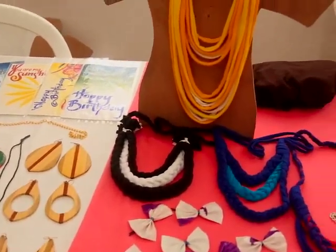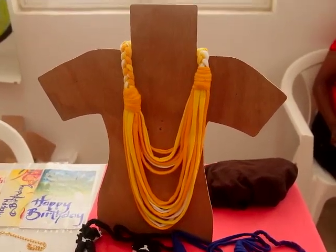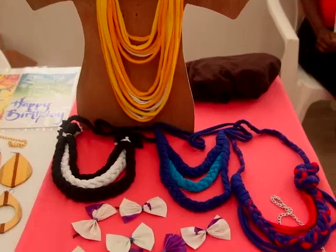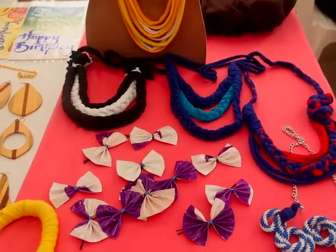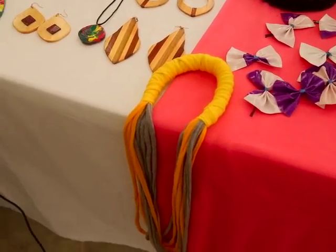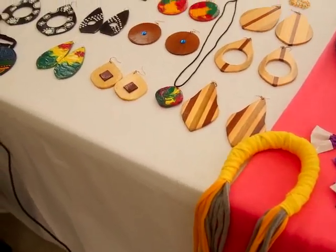We also feature our fabric necklaces as well as plastic hair accessories which are made from vinyl. Also added to our products today, we have our hand-painted greeting cards.